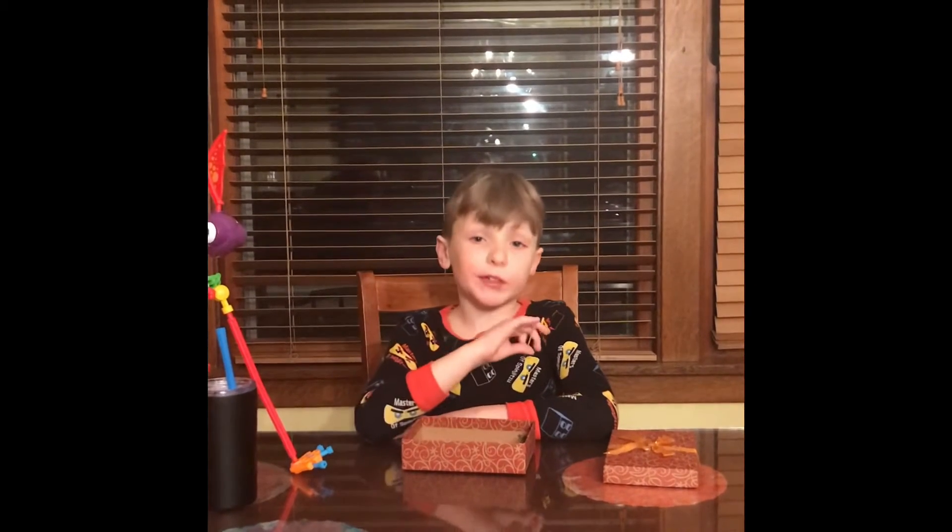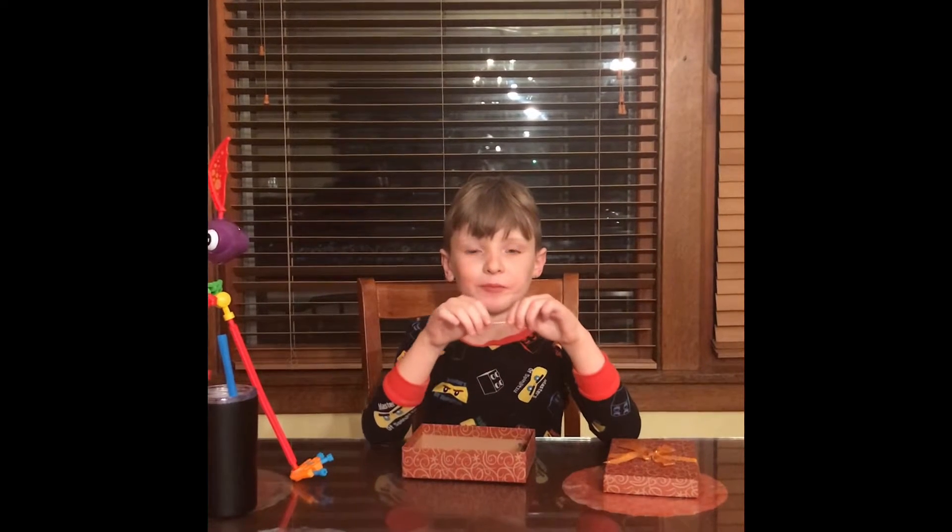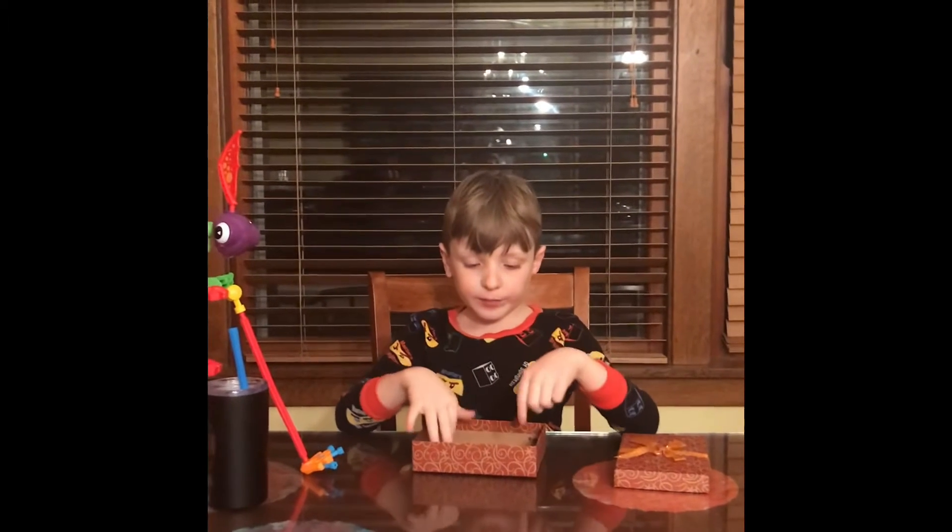I'll give it a three. It tastes like there's coffee inside, and it feels like dark chocolate.